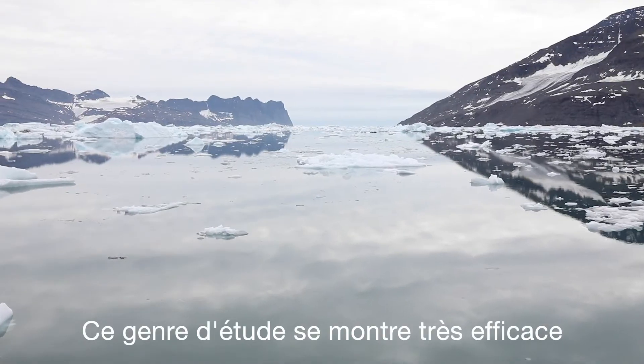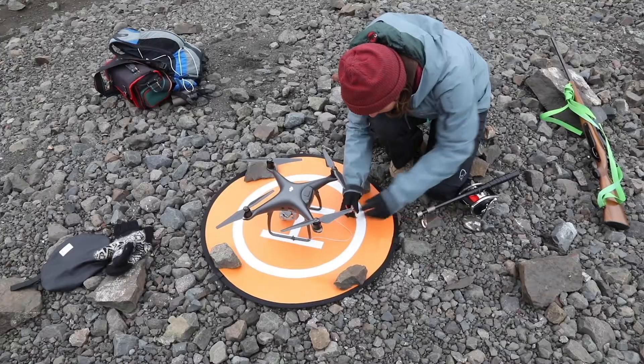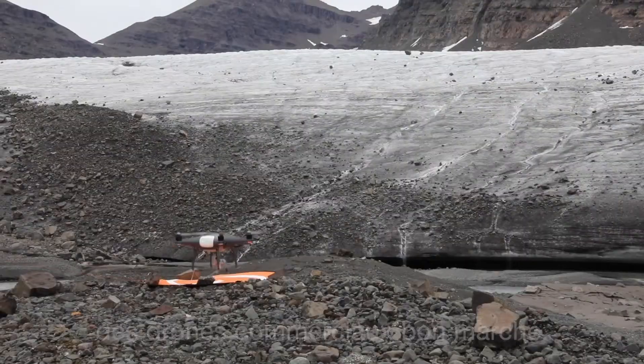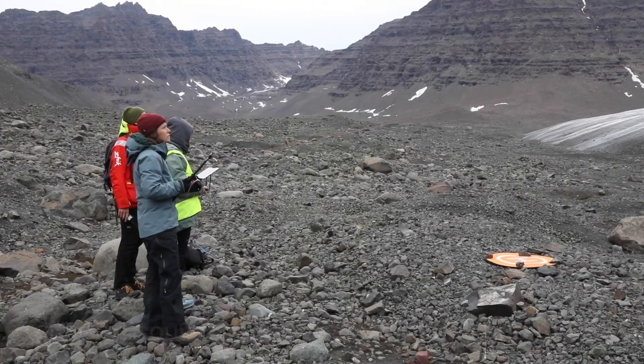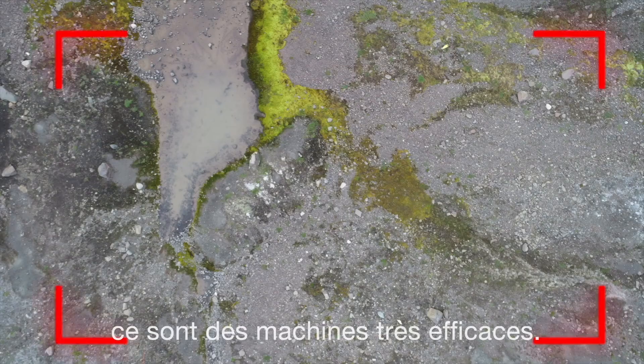This kind of survey proved very effective — it is very good to document remote areas — and it was done by the use of low-cost commercial drones, which are often underestimated in their ability to do good science, but this is wrong; in fact they are very effective machines.